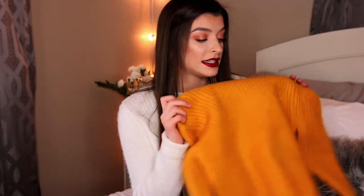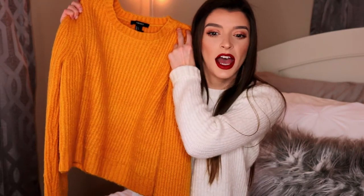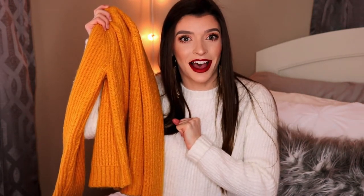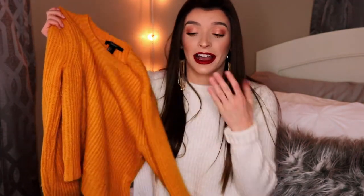I also got the same exact sweater in like a mustard yellow color. Isn't this so cute? I have to say that I don't branch out to color and this is probably like the first colorful item I have in my closet. I just love neutrals — whites, blacks, tans, grays. So I decided to pick this up because I wanted to step out of my comfort zone, and I actually really love the sweater I have on right now, so I was like, I'm going to get it in another color.